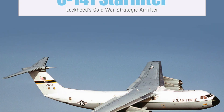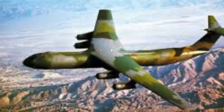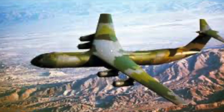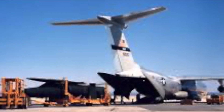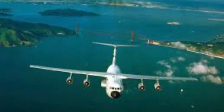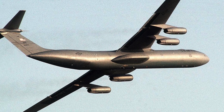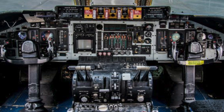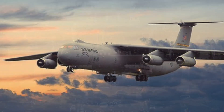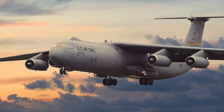The Lockheed C-141 Starlifter, the U.S. Air Force's first jet-powered strategic transport aircraft. Entering service in 1965, the C-141 revolutionized military airlift capabilities with its ability to carry oversized cargo over long distances at high speeds. Its design, with a wingspan of 147 feet and a length of 163 feet, enabled it to deliver critical supplies and equipment to the most remote locations. With a maximum payload capacity of 70,000 pounds, the C-141 could carry tanks, large vehicles, and up to 156,000 pounds of cargo in its cavernous cargo hold.